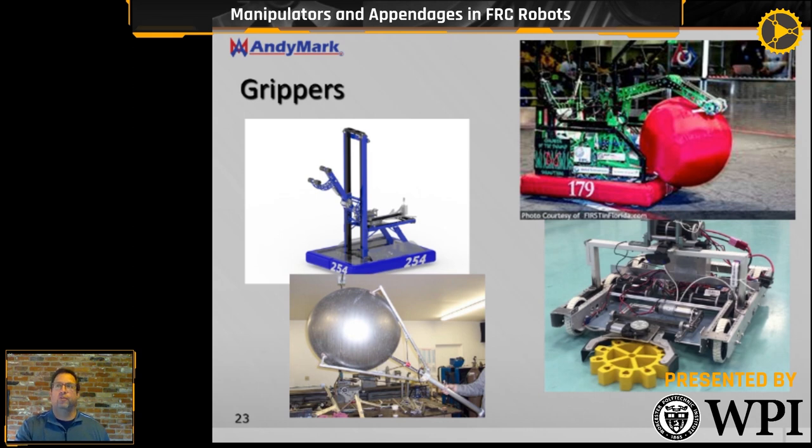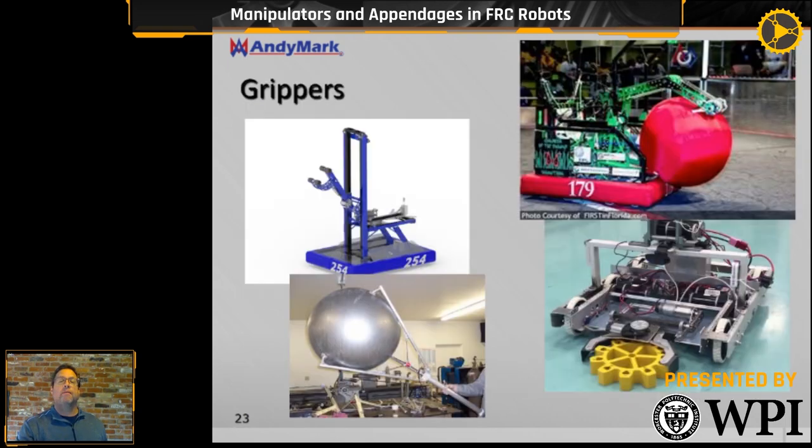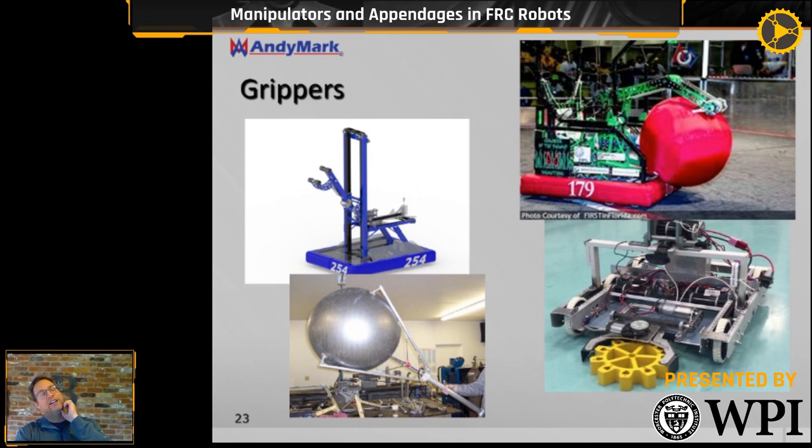Roller claws have been around since our 1998 robot on Team 45. It's a slower grip than simply collapsing on the ball with a pneumatic grip, but it gives more compliance — you don't have to aim as well. The key with a roller claw is: if you can touch the object and then roll your gripper toward it, it becomes more apt to be in your gripper. It takes a little time, but that actuation is very beneficial.